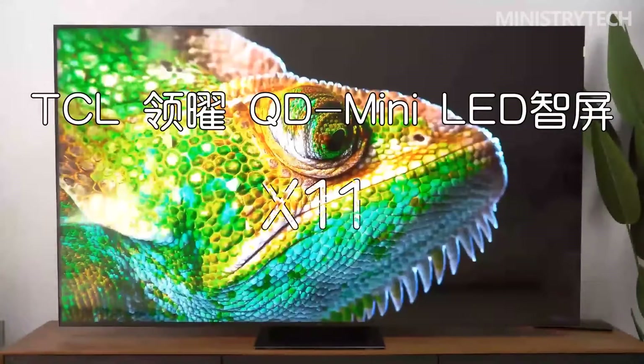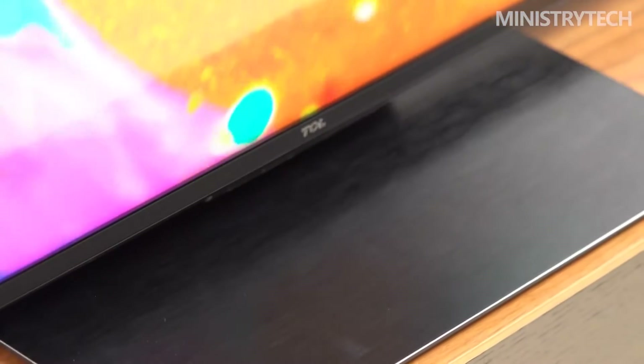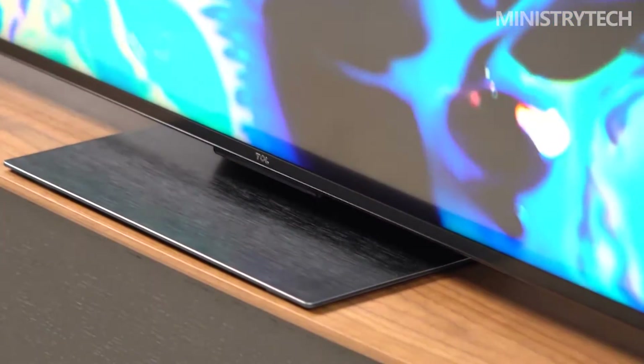After OLED, QLED, and other high-end panels, with extremely high brightness and contrast and excellent color performance, mini-LED debuted and became the new favorite in the high-end TV market. As the domestic TV brand with the largest sales volume in the world, TCL insists on technological innovation and has achieved an industry-leading position in the field of mini-LED QD.